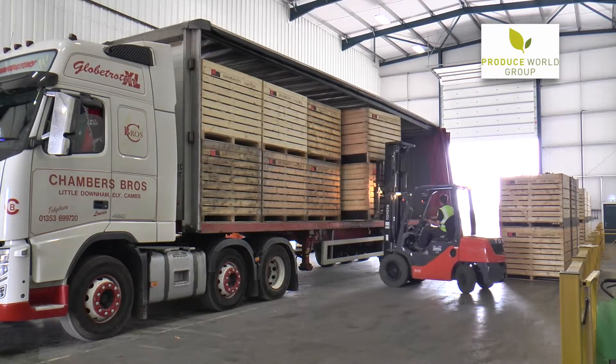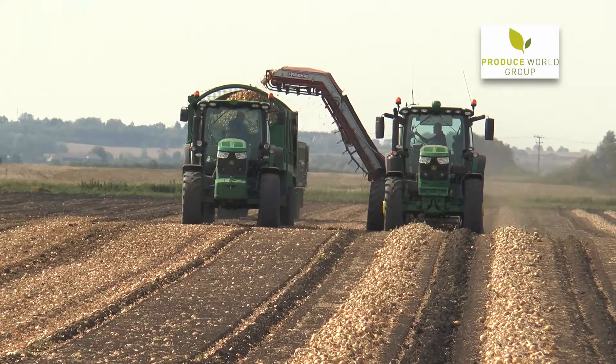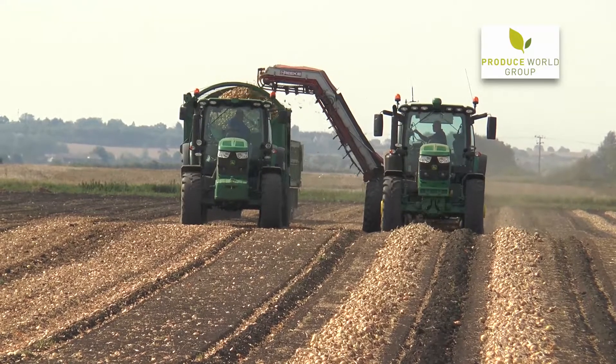This is a Green Shoots cooperative onion store. Green Shoots is a group of five growers, all growing onions, and currently everything is sold to Produce World.